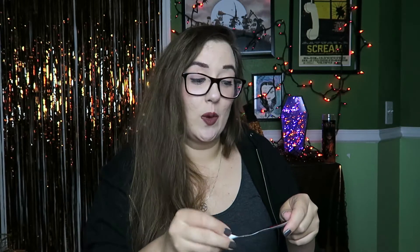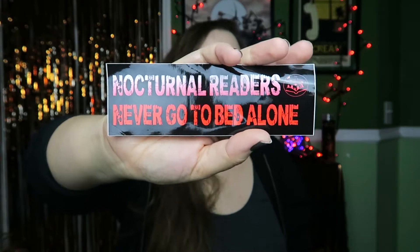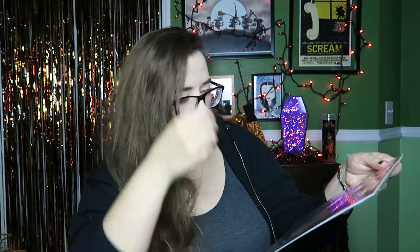Next thing is a sticker, which is going right into a magnet because I cannot live without this — this is amazing! It says 'Nocturnal Readers Never Go to Bed Alone.' Love it! It's a sticker to show off your nocturnal reader status. No particular artist listed, but absolutely love that.